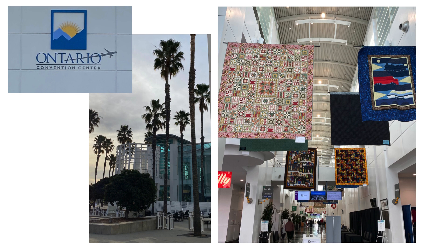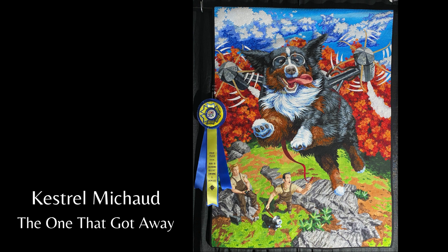Kestrel's quilts are so whimsical. This one is called The One That Got Away. She says only two guys with more muscles than brains would think it's a good idea to strap a steam-powered propeller-driven flying machine on the back of a dog. But every society has its idiots. At least in this one, Lucky is having the time of his life, and he makes it safely back to ground despite his not-too-bright owners.